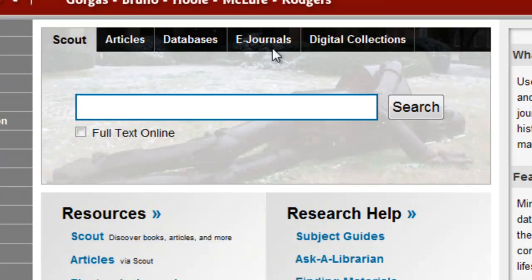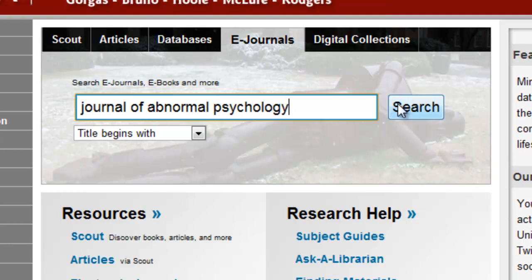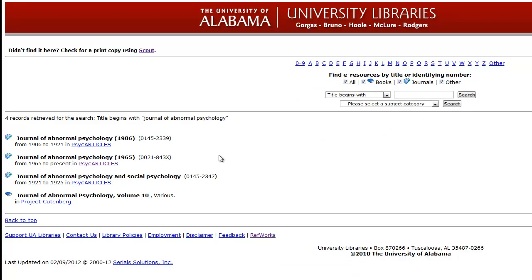If you're looking for a particular journal, newspaper, or magazine, first check to see if we have it in electronic format by using the e-journal search. This usually works best when you don't place the title in quotation marks.